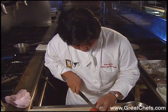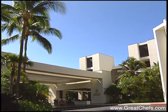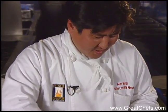Alan Wong is one of the most inventive chefs in all of the islands. At the time of this taping, he was at the Mauna Lani Bay Hotel on the Big Island. There are some flourishes in his entree that bear watching. It's sautéed shrimp and penne pasta with tomato-garlic rice cream sauce.